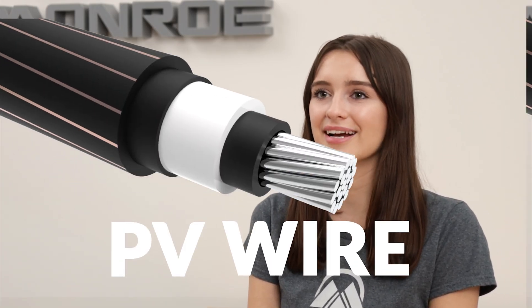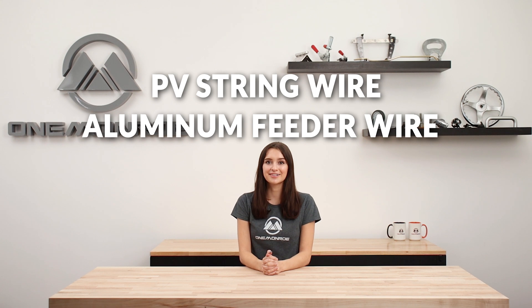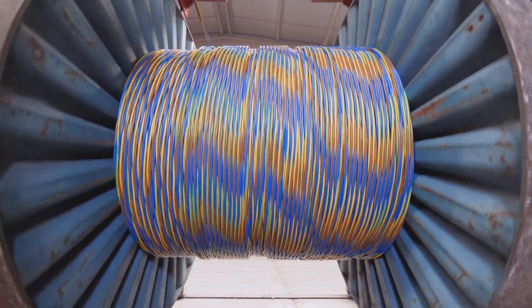Welcome back to another One Monroe Minute. Today we'll be looking at solar power cables, more specifically PV wire. Here at One Monroe we stock an abundance of wire, especially PV string wire and aluminum feeder wire. Depending on the gauge size of the wire itself, we stock up to five million feet of each type.